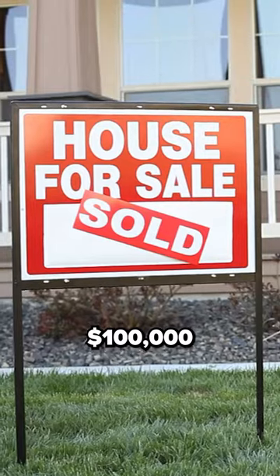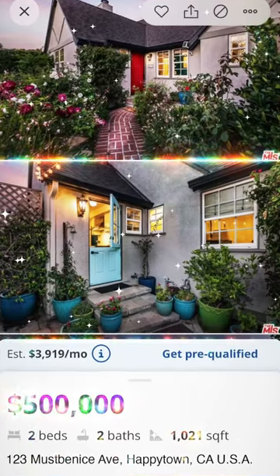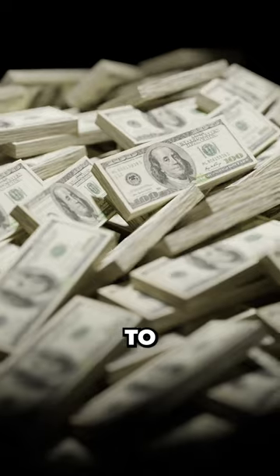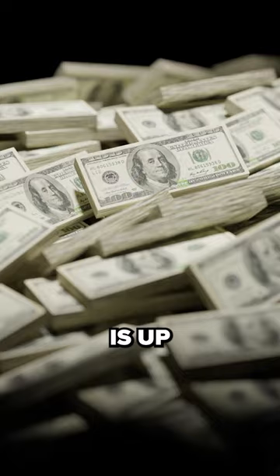How does someone who only has $100,000 buy a half a million dollar home? With a mortgage, of course. But depending on the interest rate, that means you'll end up paying closer to a million dollars after 30 years is up.